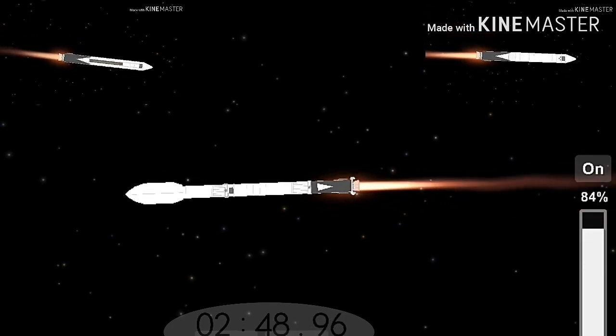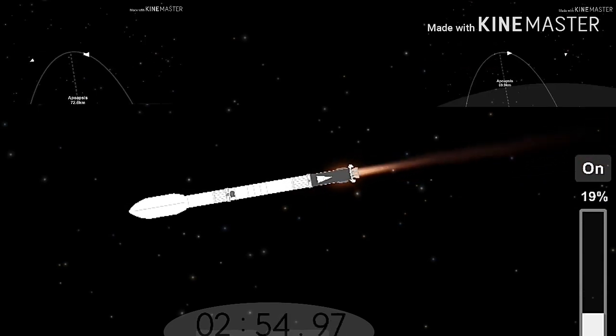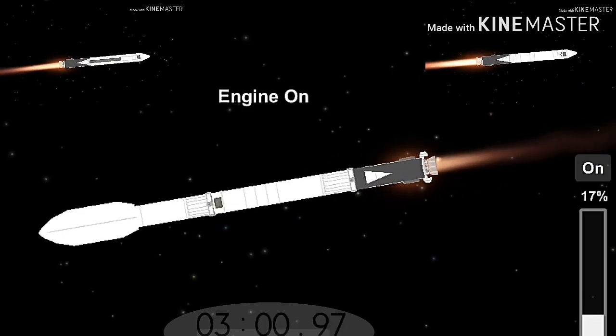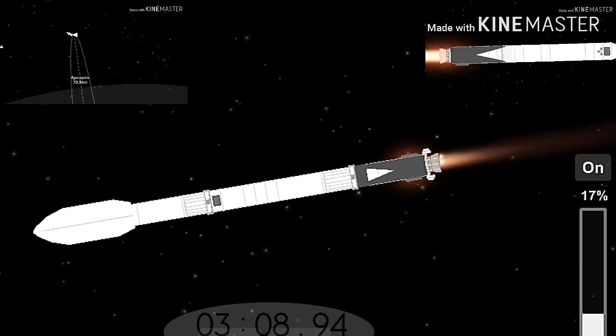Booster separation confirmed. Successful separation — if you can hear me over the cheering. Side boosters now beginning a flip to begin returning back to Cape Canaveral. Side boosters have begun the boost-back burn. The center core has throttled back up to power.